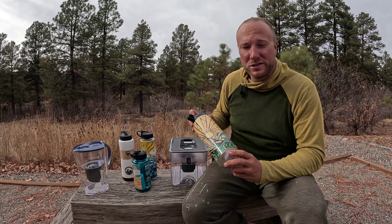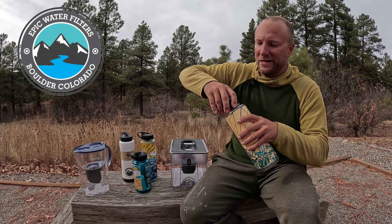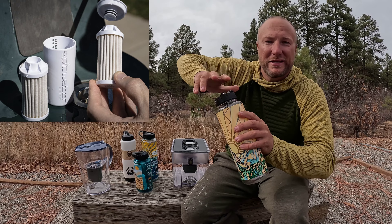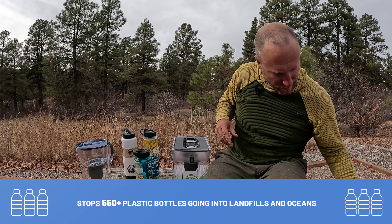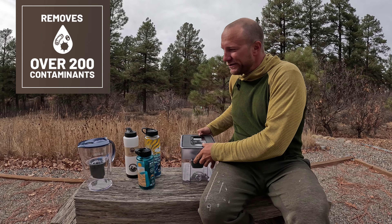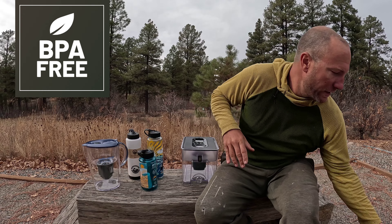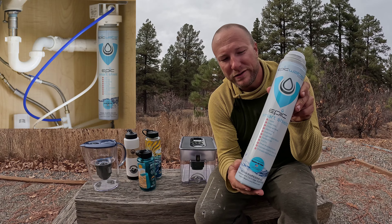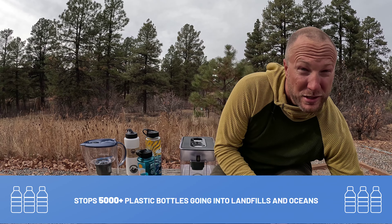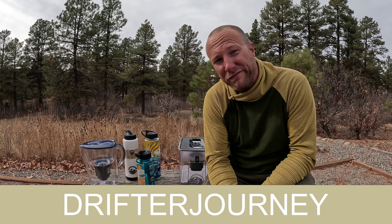Let's take a quick second to talk about this video's sponsor — Epic Water Filters. They are out of Boulder, Colorado. They make Nalgenes with everywhere water filters that you can replace without throwing away the plastic, good for over 550 single-use bottles. They've got countertop water filters, in-fridge pitchers to keep it cold, and a new under-sink water filter that does over 5,000 single-use bottles. Use code DRIFTERJOURNEY for 20% off and check out the link in the description.